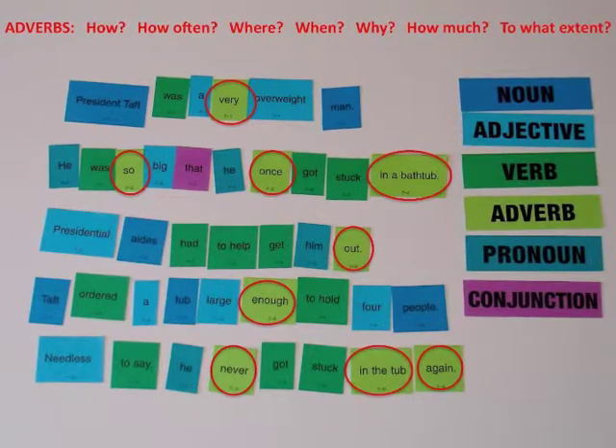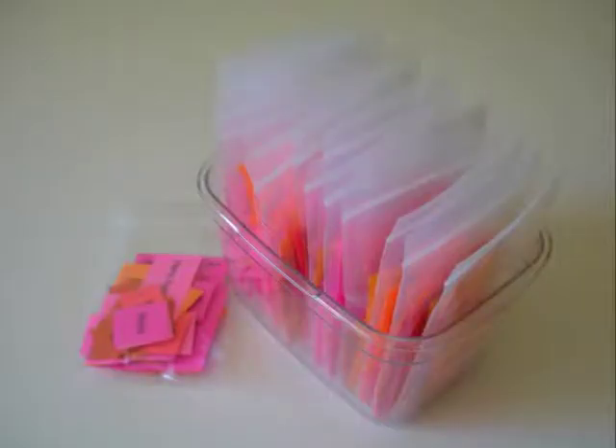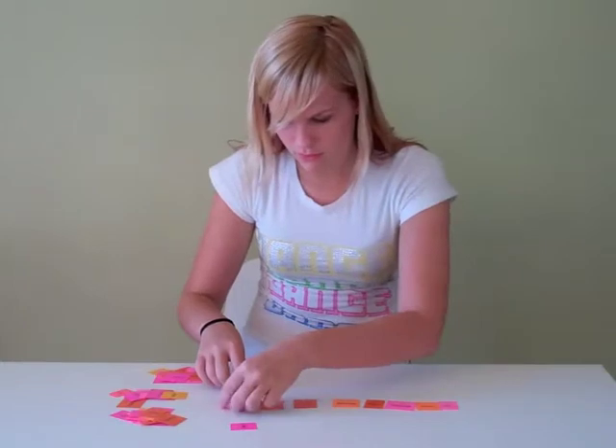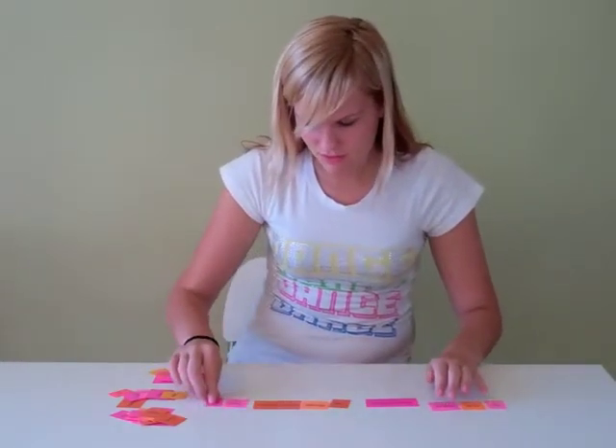A parts of speech study guide is available on our website. The final column lists questions that each part of speech answers, as well as features to help students identify parts of speech. There are 18 sets of scrambled sentences per level. Each set has five sentences about a high-interest nonfiction topic, and the sentences in Level B get longer and more complex.